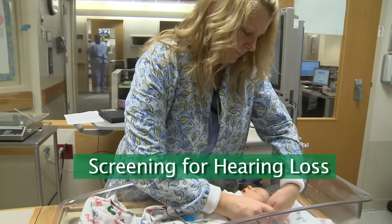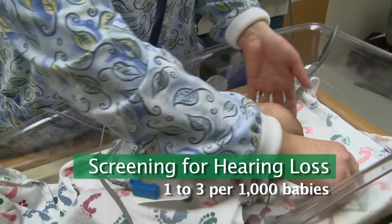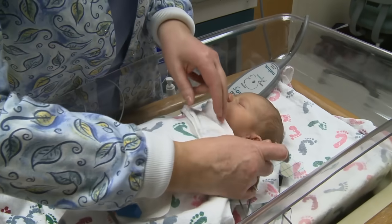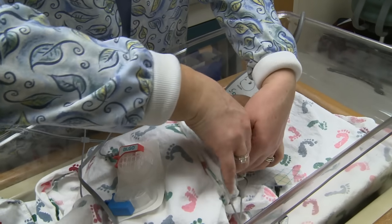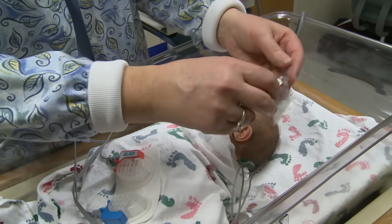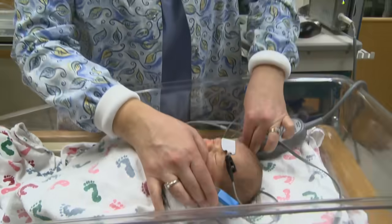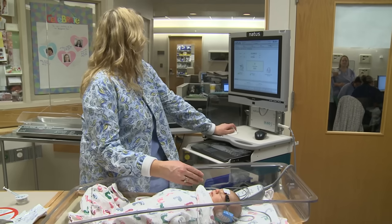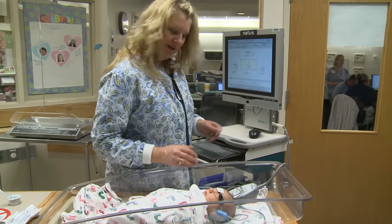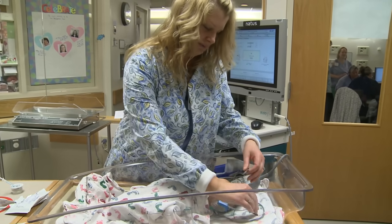Most new babies hear well at birth, but some do not. About one to three of every one thousand babies will have a true hearing loss. We screen your newborn for hearing loss with a special machine. The screening test is easy and is done while your baby is resting or sleeping. Some babies may not pass on the first try. This can be due to noise in the room or because the baby is moving around. If your baby does not pass on the first try, we will repeat the hearing screen one more time before you go home. If he does not pass on the second try, we will contact the audiology department and ask that they call you at home to schedule an appointment for more testing.